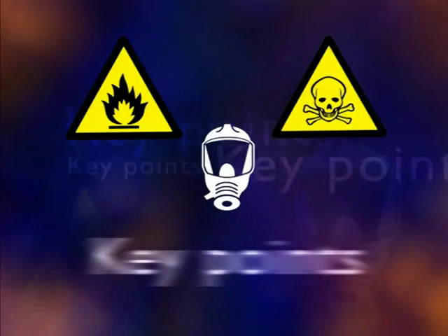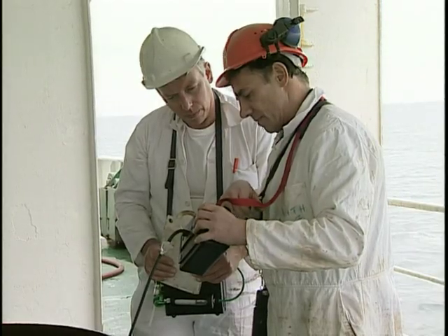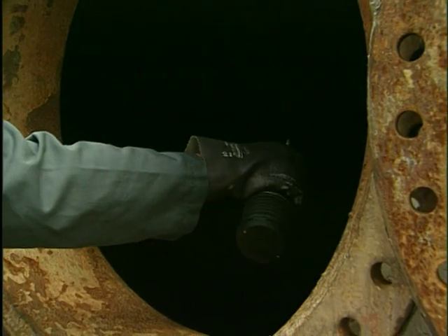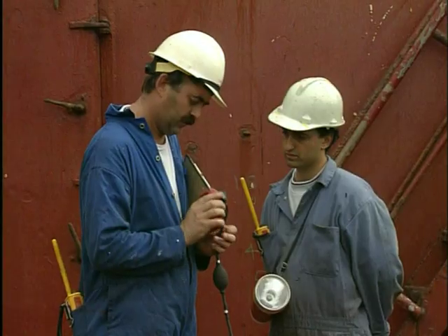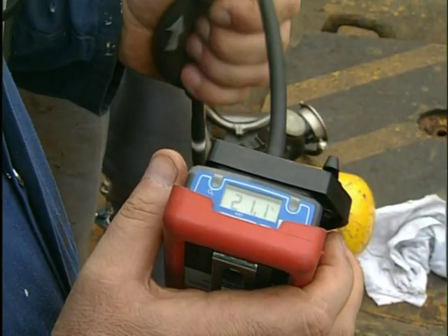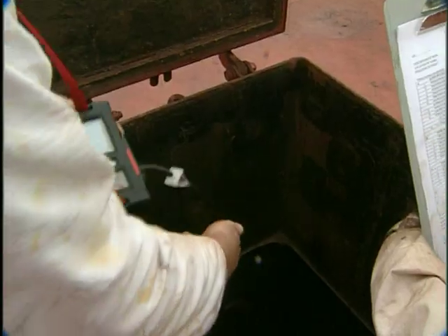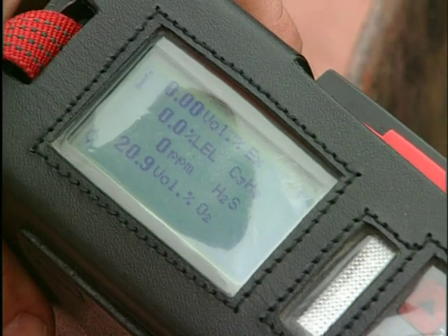Now let's look at some of the most important points to remember. Portable gas detectors are one of the tools you can use to help protect your own life and those of the people you work with. They can and do save lives on all ships and shore installations — even the safest and most sophisticated. Using gas detectors properly is one of the things that makes them safe. Take them seriously. Use a portable gas detector whenever you need to, follow company procedures, and be thorough — whatever others may say.